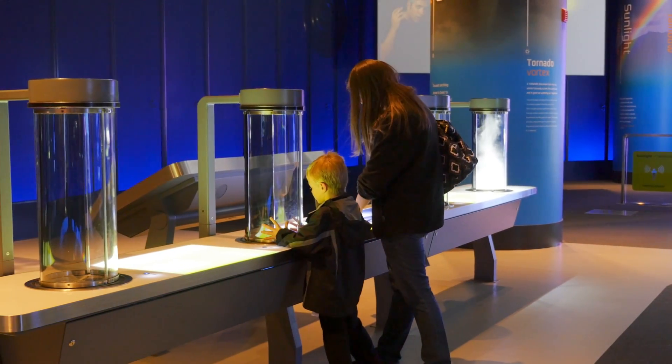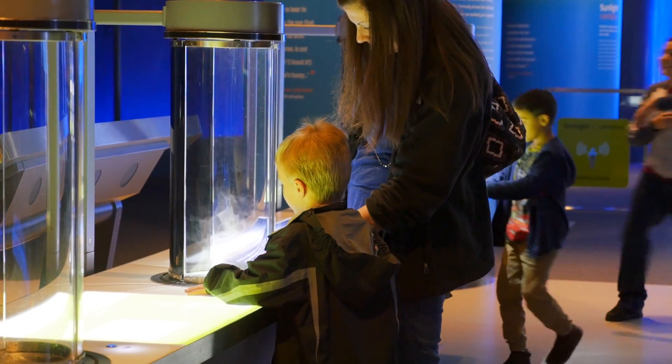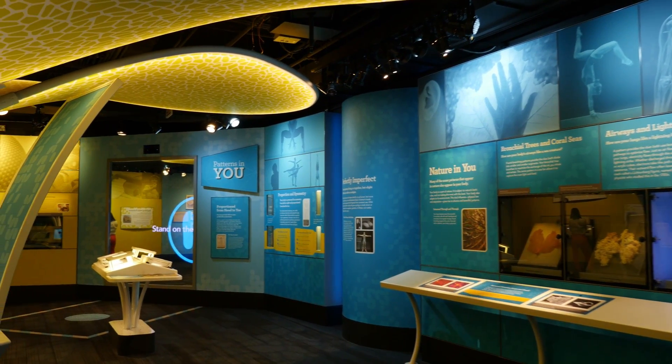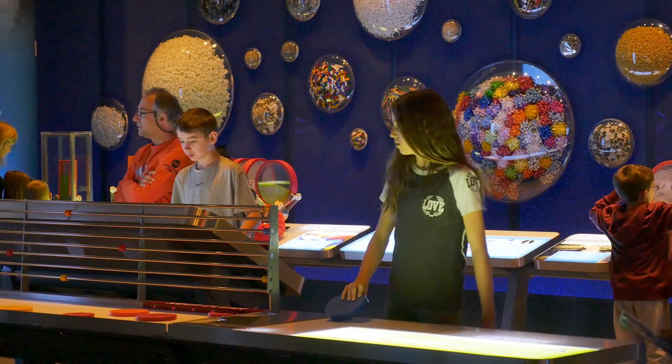We want people to come here and feel like they can go on and create something, whether that be within the science or STEM fields or something else in a creative mindset. We want people to feel very motivated and ambitious after they visit MSI.